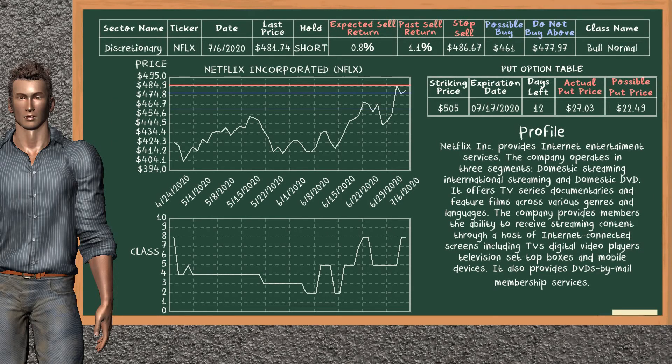Netflix Inc. was a previous top sell alternative. Today, our analysis is suggesting to continue holding it short. Netflix Inc. is a bull normal class. In the past, it has given an average sell return of 1.1%. You may expect now a sell return of 0.8%. We suggest to buy it at a maximum price of $477.97, but we expect a possible buy price of $461. We suggest to stop selling if the price is $486.67. On the put option table, Netflix Inc. has a striking price at $505. The actual put price is at $27.03, but we expect a possible put price at $22.49.